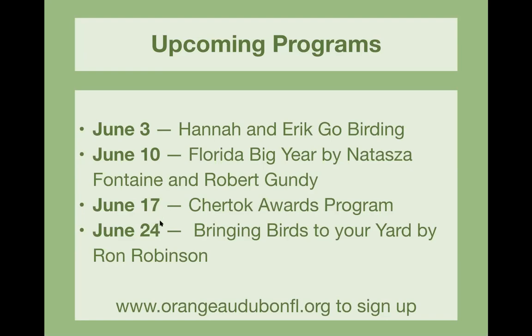June 17th is our wrap-up for our regular Orange Audubon programs — the Bird Chat Awards program. Our treasurer and Bird Chat chair Theresa will present, and it's always very fun. We also have a silent auction associated with it, which will be online.